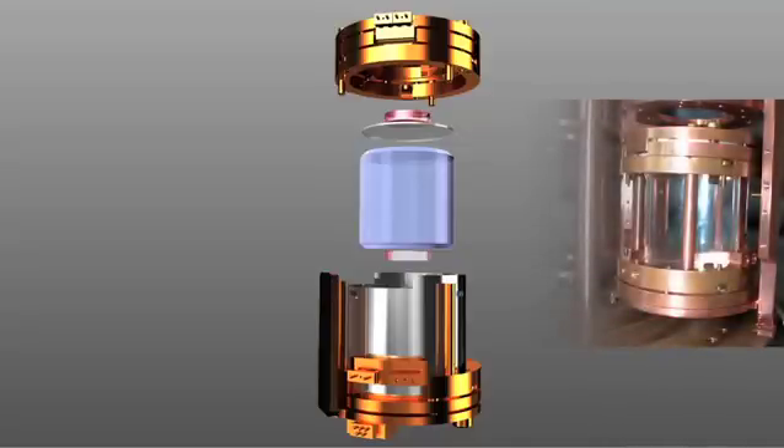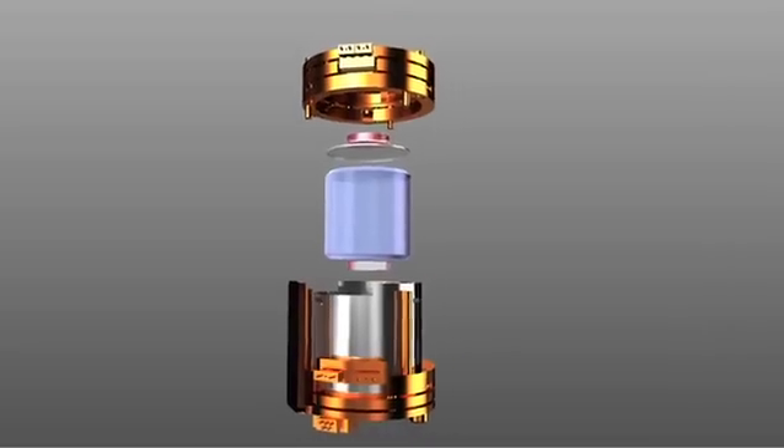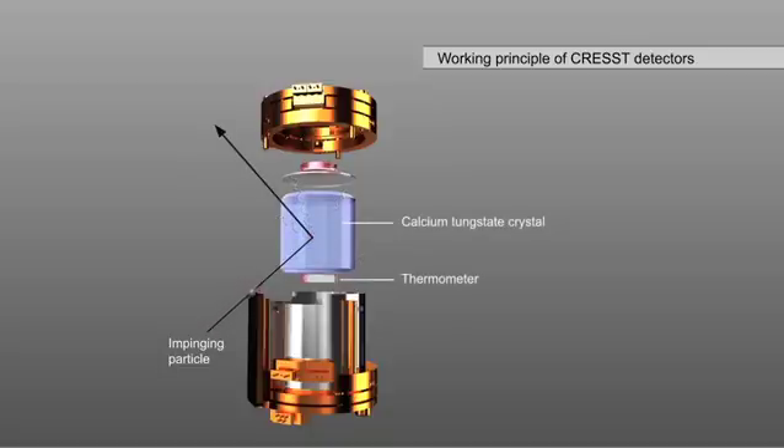CRESST detectors are super-sensitive particle detectors expected to observe no more than one WIMP per week. However, in the same period, a few thousand well-known particles, like electrons, are measured. Every particle interacting in the crystal produces heat and scintillation light through a scattering process in the crystal material. The warming of the crystal is registered by a thermometer on the bottom of the crystal, and the energy deposited can be derived from the measurement of this temperature rise.